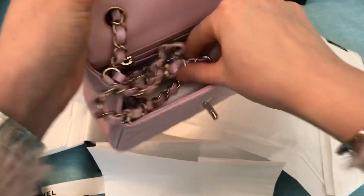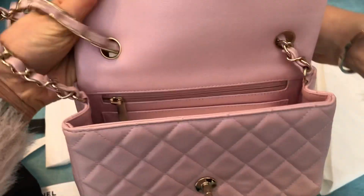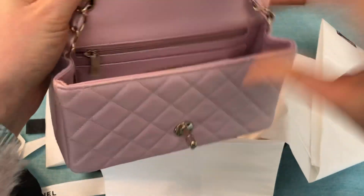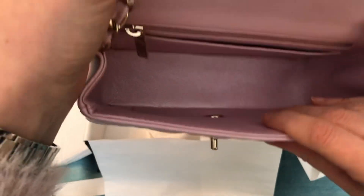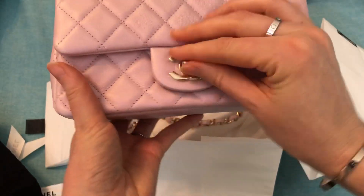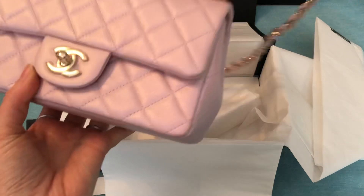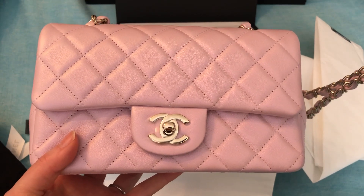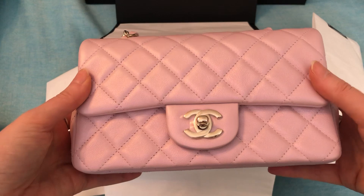Okay, let's open it up. I love the fact that this is calfskin. A lot of the minis have been in lamb lately, which is quite delicate, so it's nice to have it in a leather that is a little bit more durable. Well, this is such a beautiful shade of pink. It'll be interesting to see the length of the chain, because my 21P mini — the chain was a little bit shorter than my older mini. So I'm going to have to compare and see if this one is shorter as well or if it's the usual length.